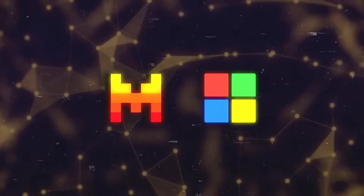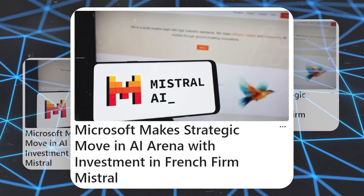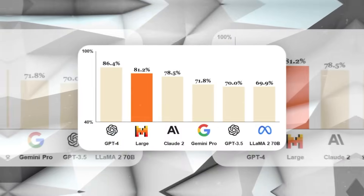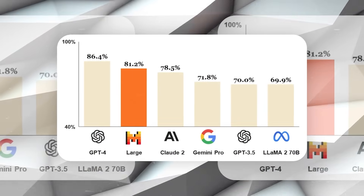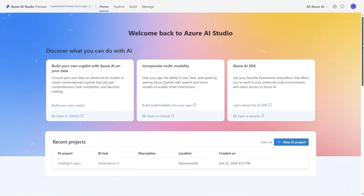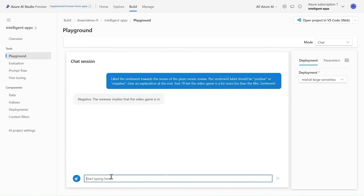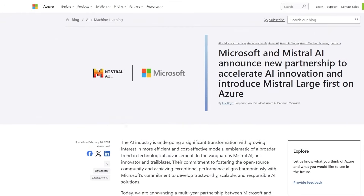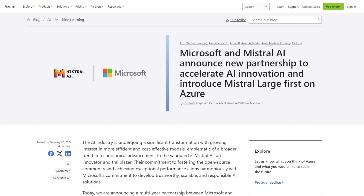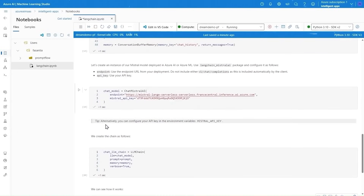Crossing the Atlantic, France's Mistral AI, in collaboration with Microsoft, introduces a new contender in the AI arena. Mistral AI has unveiled a new large language model, Mistral Large, which boasts top-tier reasoning capabilities and fluency in multiple languages. This model, available to Microsoft Azure customers, represents a significant step forward in making advanced AI technologies accessible to a broader audience. Mistral AI's partnership with Microsoft not only underscores the growing importance of AI in cloud computing services, but also highlights the potential for AI to drive innovation across various industries.